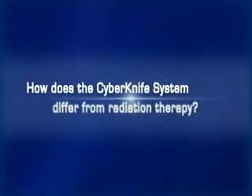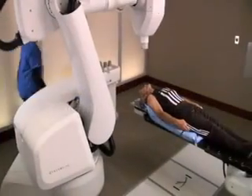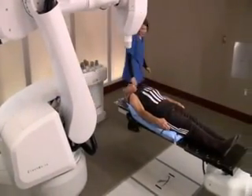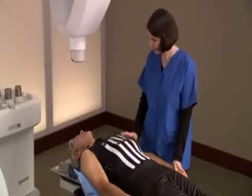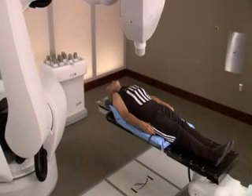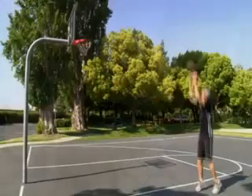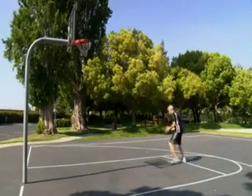How does the CyberKnife differ from radiation therapy? Unlike conventional radiation therapy, which delivers low-dose radiation in 30 to 45 treatments, CyberKnife radiosurgery delivers high-dose radiation in one to five treatments, vastly reducing treatment time and allowing minimal interruptions to the patient's daily life.